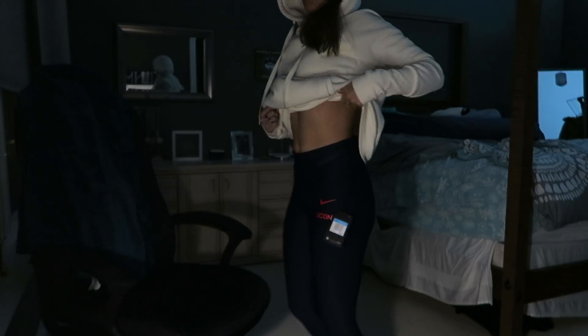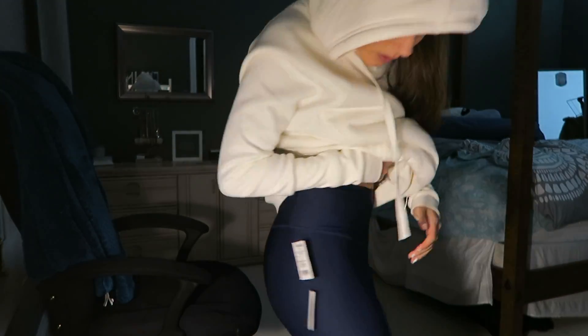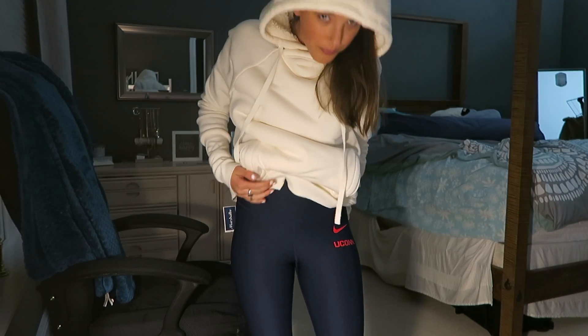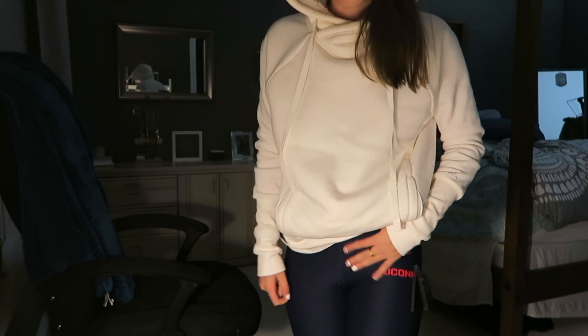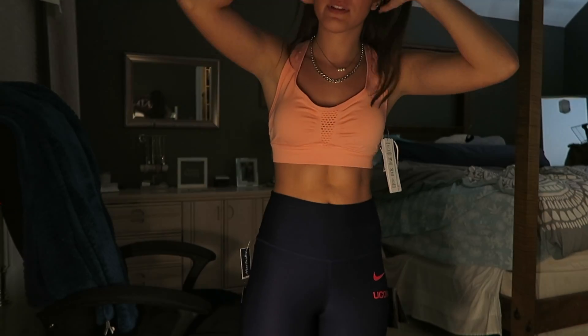Next are my Nike Yukon leggings. They fit really well and I like the red detailing on the back. They just have the Nike logo on the side. Sorry the quality is a bit low — I'm just being lazy about the filming right now.